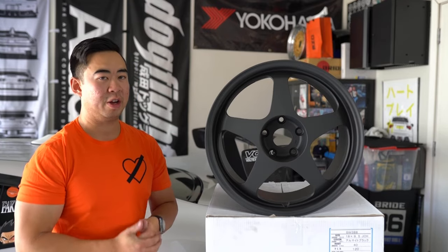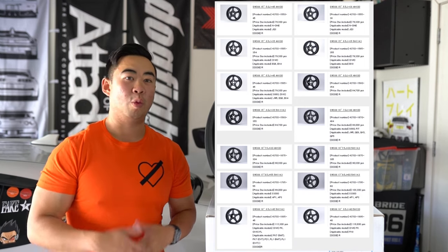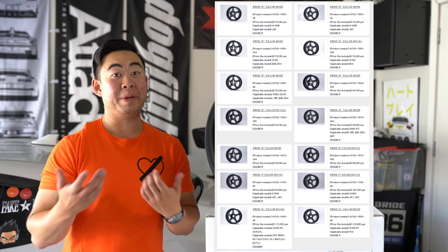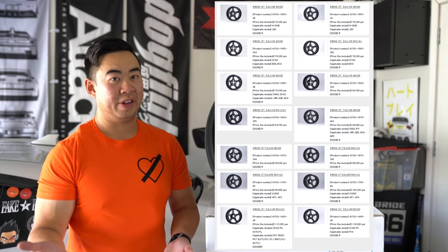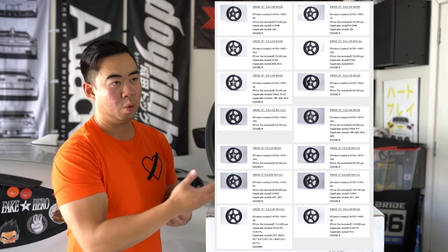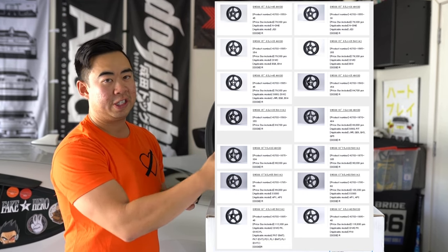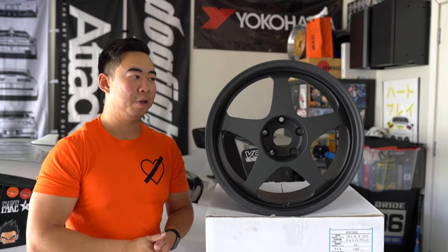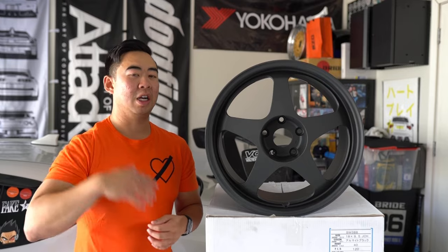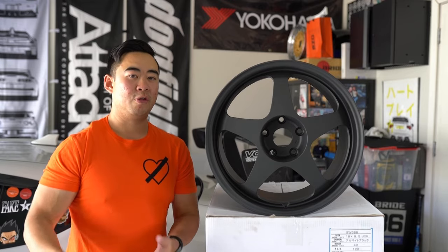With the new generation of SW388, they added a plethora of sizes. They have the original 15 by 6.5 at 3.88 kilograms, a wider 15 by 7, 16 by 7.5, 16 by 8.5, 17 by 8 — good for DC5 — 17 by 9 for more S2000-style fitment. For modern Hondas, there's an 18 by 9.5 plus 40 in 5x120 bolt pattern for the Civic Type R FK8 and FL5, plus 19 and even 20-inch options.